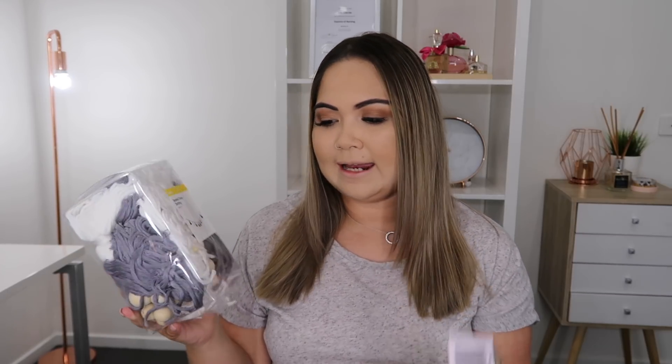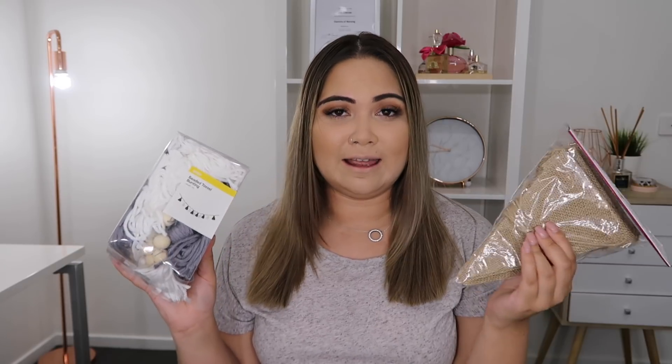I also picked up a couple of really cute garlands. This one is the beaded tassel bunting in gray, white and a wooden colour, which is really cute. I also grabbed this bunting — I'm not sure, one will go in his bedroom and one will go into the playroom. I'll show you guys later in a future video what these two look like in his room.